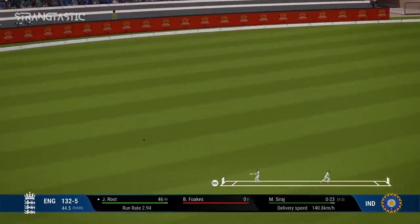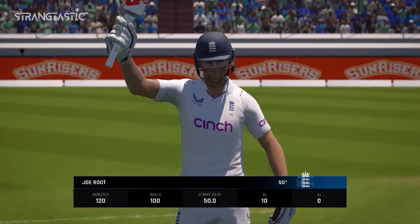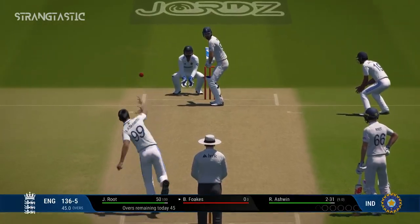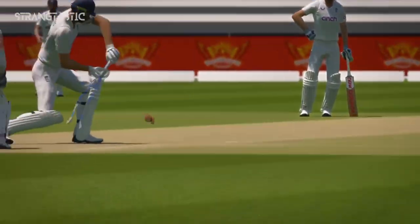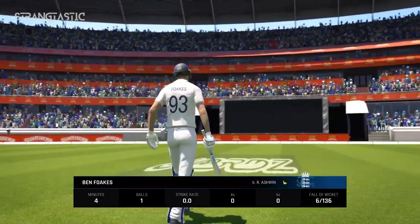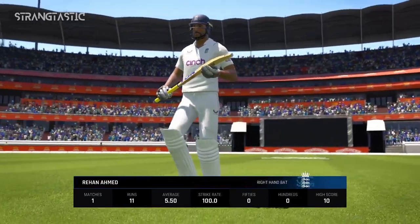Lovely shot off the front foot — deep edge to cover. That's 50! A simple raise of the bat, thumbs up to the batting partner and they're ready to go again. Just stunning bowling — a fantastic wicket, kept the runs down; the batter really didn't get settled and looked to be in trouble for most of the knock.